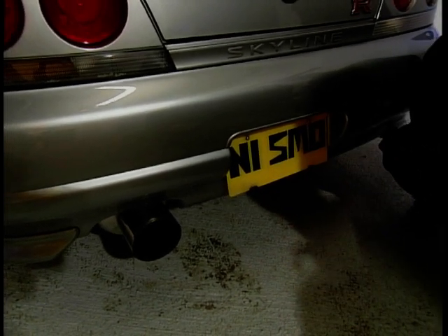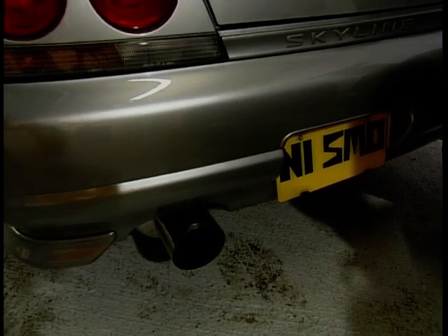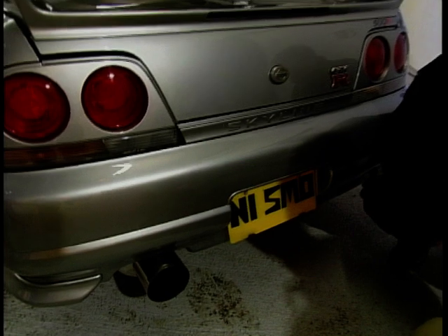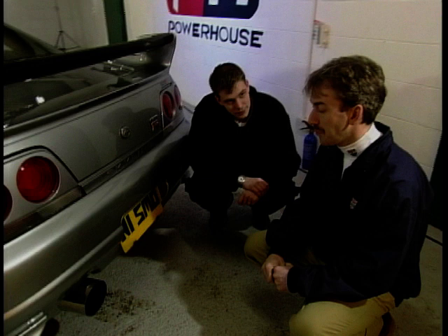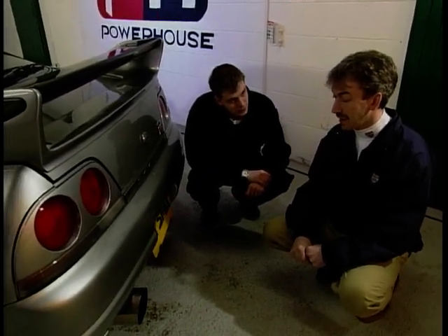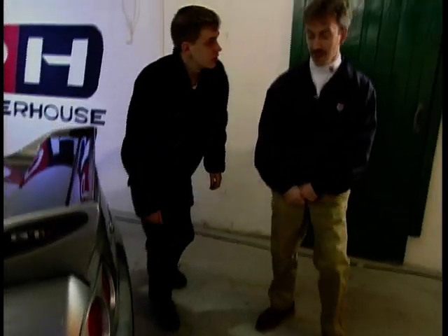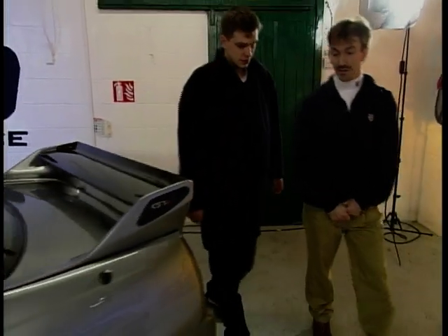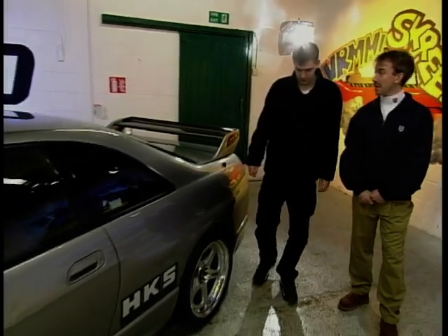Nobody's going to miss the size of that exhaust. The rear tailpipe is five and a half inches, tapering down to three and a half inches at the front of the car. The size of the bore is important — it gets the exhaust gases out quickly and cleanly. The standard vehicle has a smaller bore and doesn't get the gases away quickly enough.